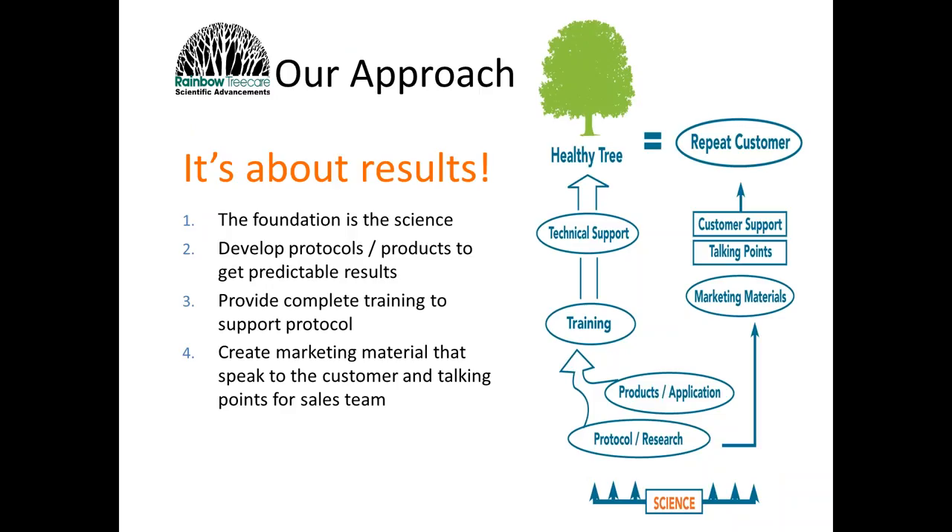Our big approach at Rainbow is that we are based in science. Everything we offer to you in the field is based on peer-reviewed research. We put this into practical protocols that we train you on and offer technical support, so that we can give you a healthy tree. We also want to help you market these great things we can do to help trees, offering a lot of supporting materials.